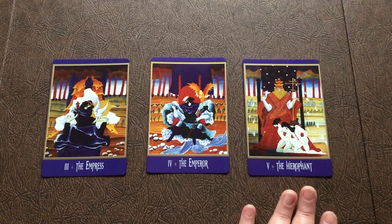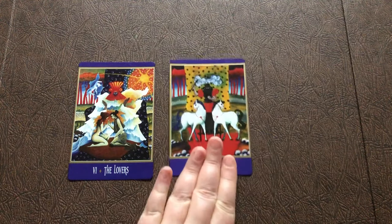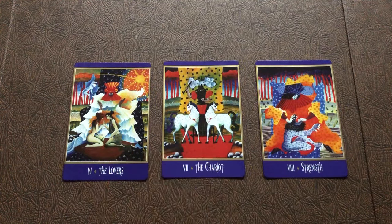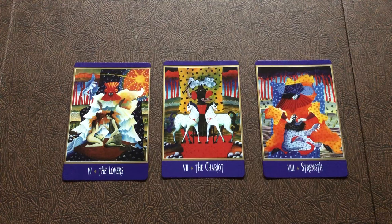That's why I chose pine for the Hierophant. So the next group of three: we have the Lovers, the Chariot, and Strength. For me, the Lovers card is a card about choice, it's a card about the heart, it's a card about doing the hard thing.